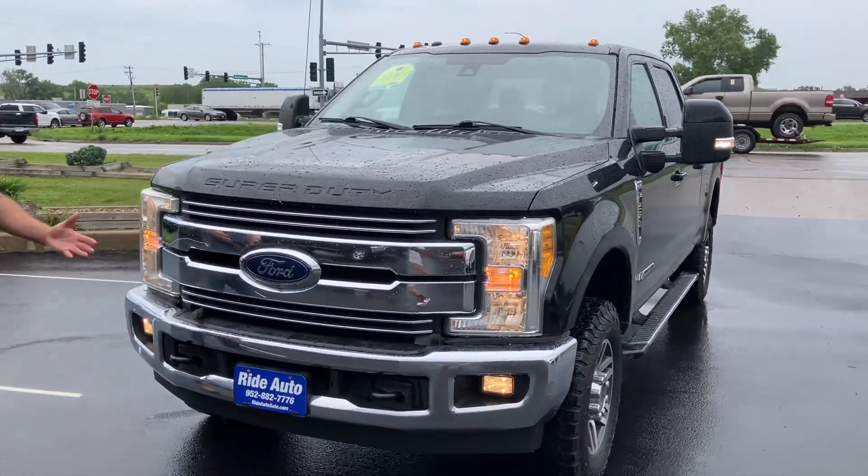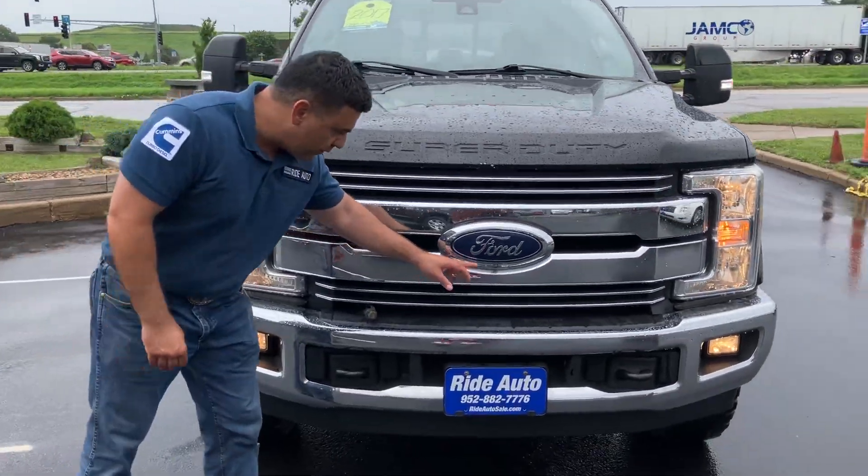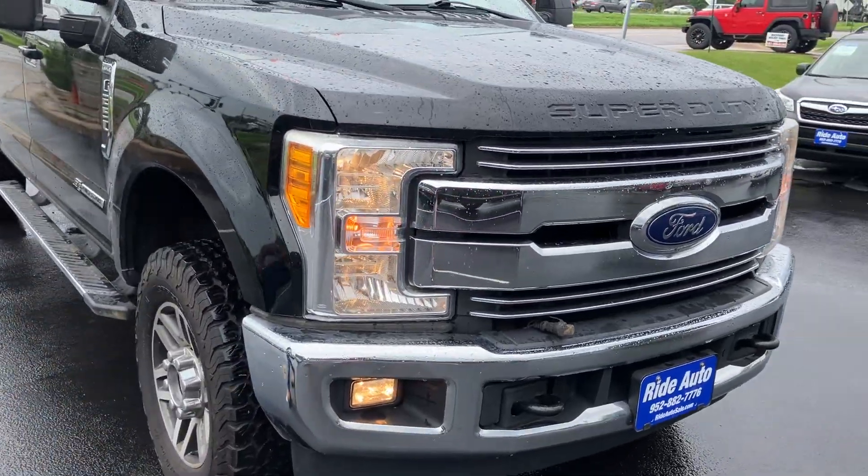This is a Lariat trim — it's well equipped and has a lot of nice features. This one does have the front camera. You do have the engine block here, the tow hooks, the fog lights. This is a beautiful design.